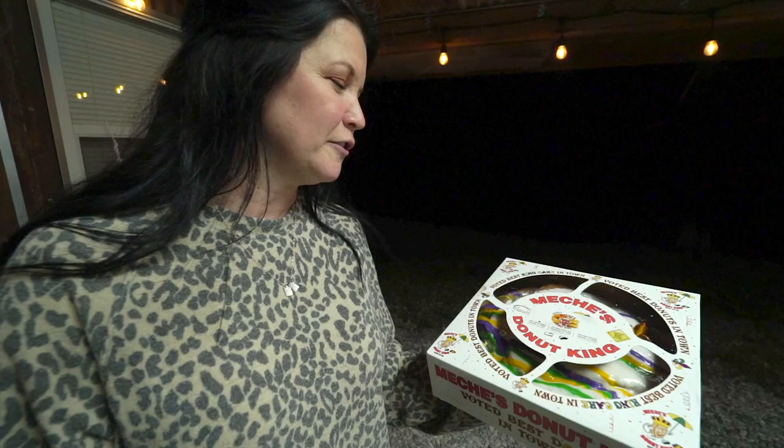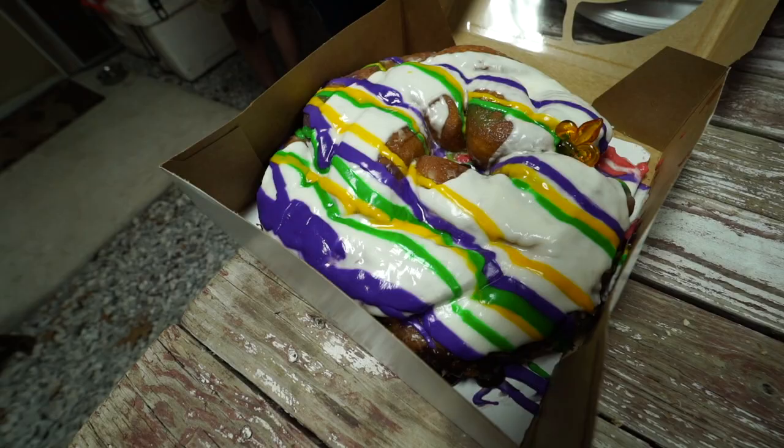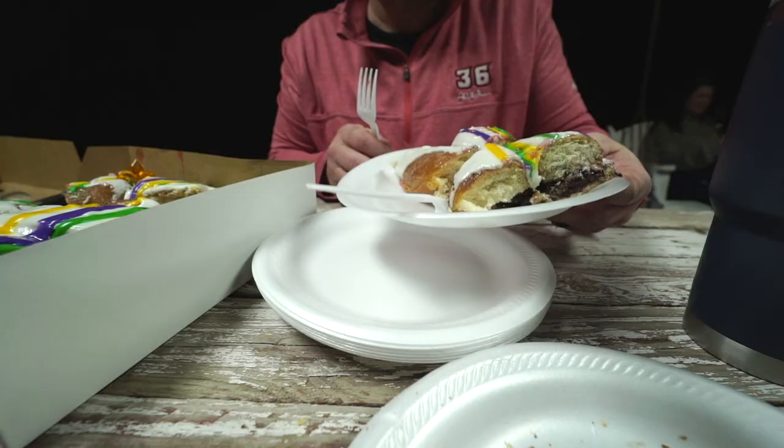Alright, we got Mama Edible Outdoors Cook here. What you got, Mama? We have a king cake, half chocolate and half strawberry cream cheese. Now, how many places in the world can you eat a festive Mardi Gras cake called a king cake the evening before a deer hunt? Just saying. Pray for me, y'all.